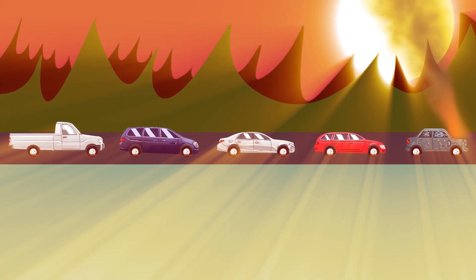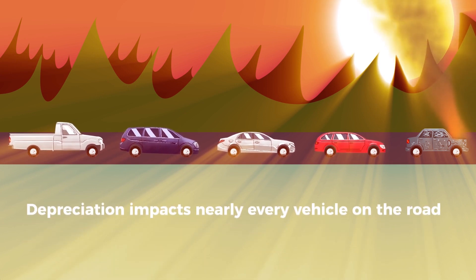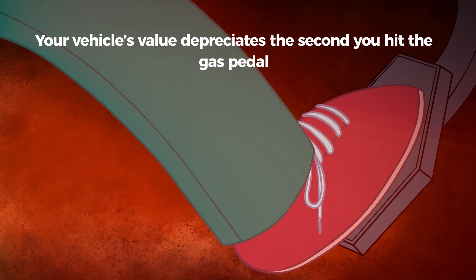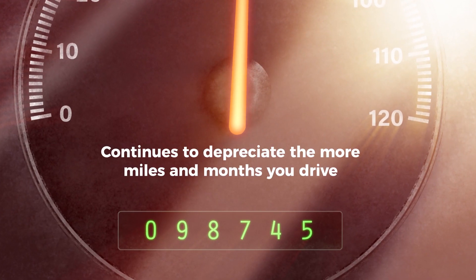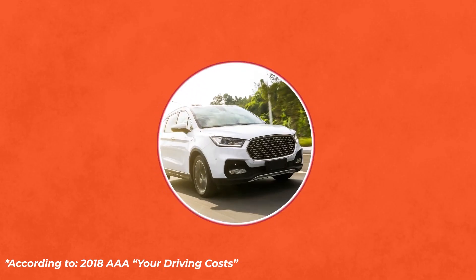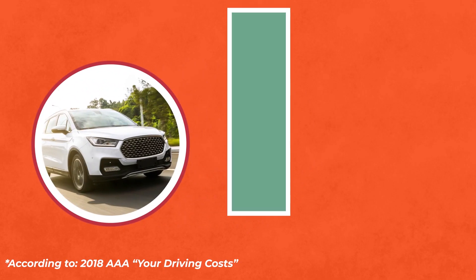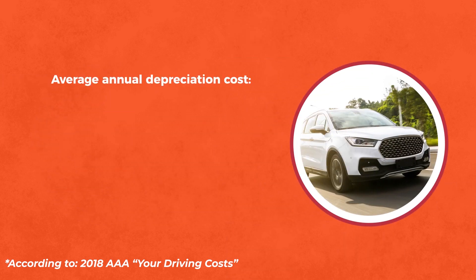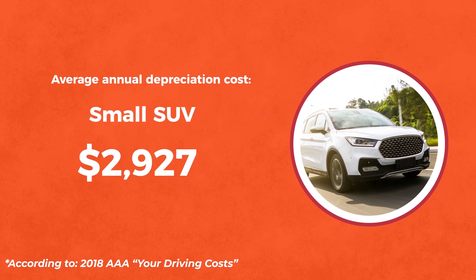New or used, depreciation impacts nearly every vehicle on the road. Your vehicle's value depreciates the second you hit the gas pedal and continues to do so the more miles and months you drive. On average, new vehicles lose more than $16,000 in value during the first five years of ownership. The average annual depreciation cost for a small SUV is $2,927.